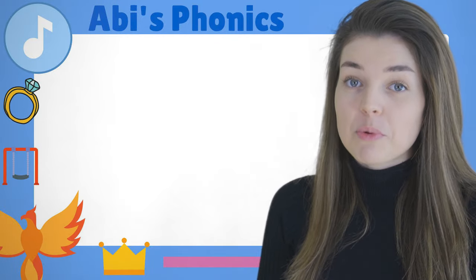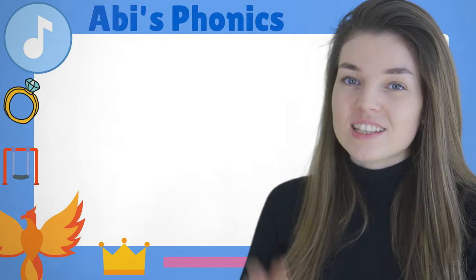Hello! Welcome to Abbey's Phonics. Today we are going to be learning a digraph. That means — that's right — two letters make one sound.